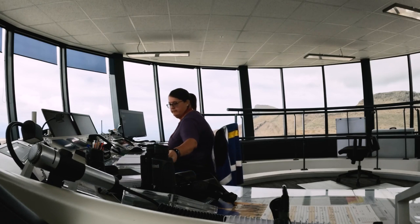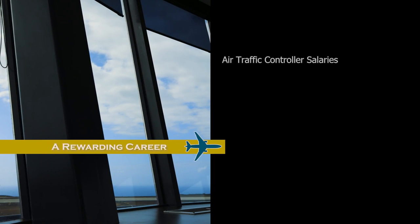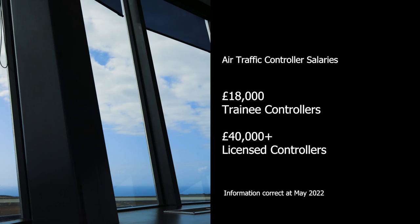Becoming an air traffic controller is a challenging yet rewarding job. Trainee air traffic controllers can expect to earn £18,000 in the UK. Once they achieve their full controller licence, they can expect to earn from £40,000 and upwards, depending upon their posting and role.